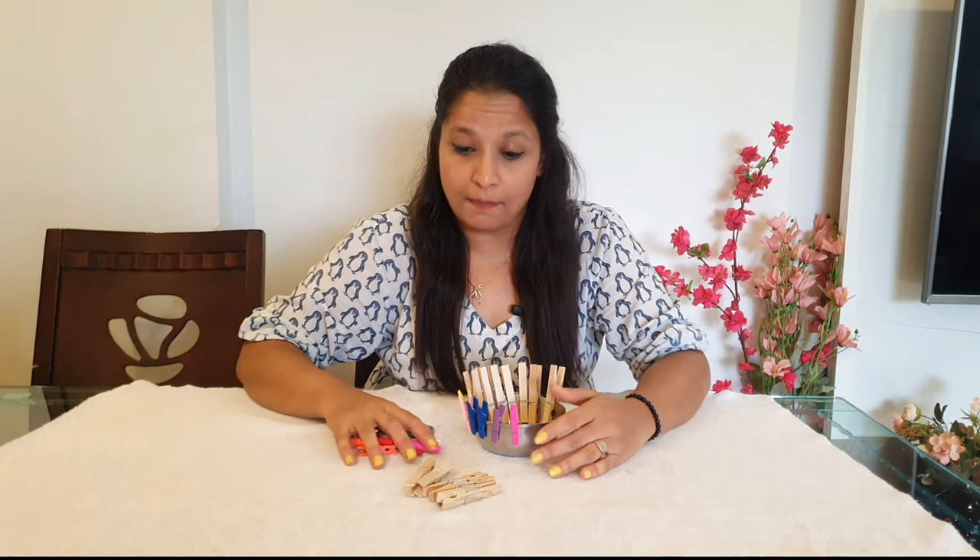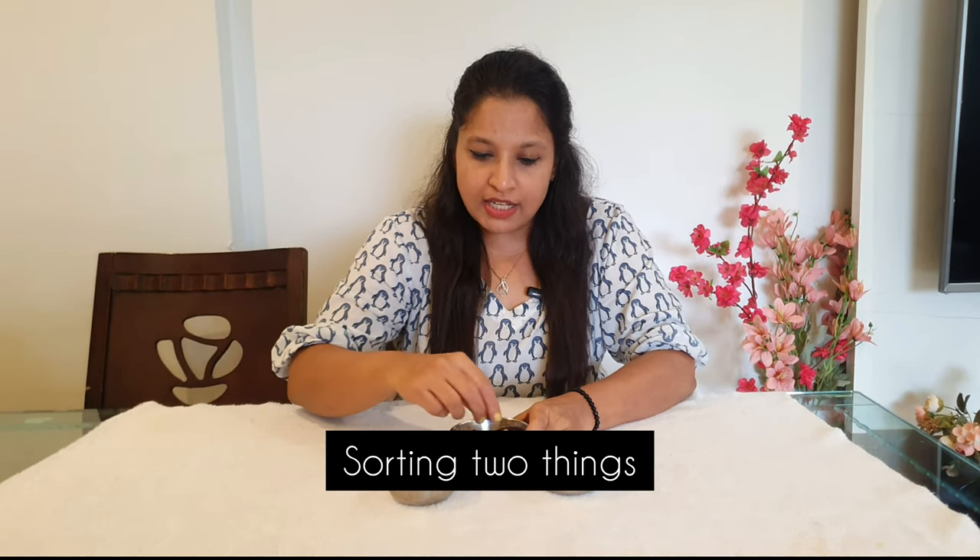In the next activity, I've taken kidney beans and white peas. You can take any two things available at home and ask your child to sort them. Two things are happening here: first, the pincer grip is being worked on — the more the child uses this grip, the more fine motor is developed. Second, the child is doing sorting, which helps develop their concentration level.